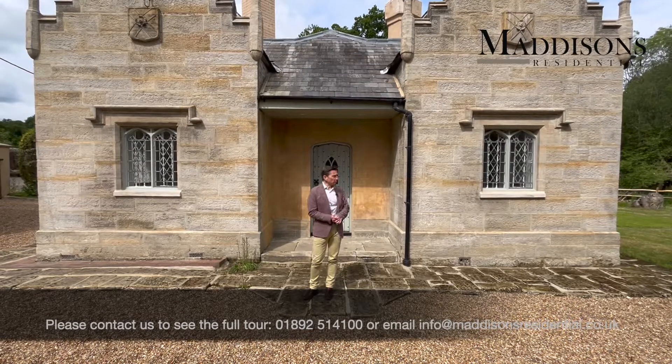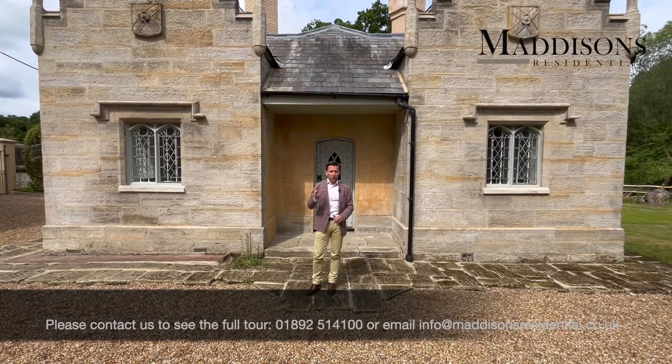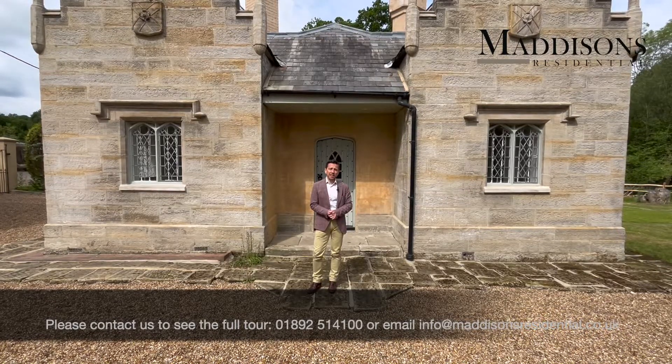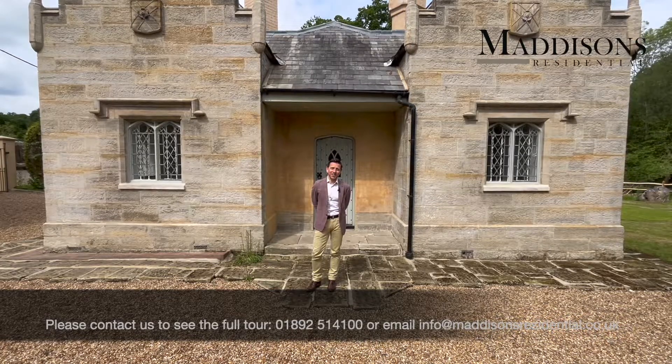It's a beautiful property with a lovely large rear garden, three bedrooms, two of which are upstairs and one of which is downstairs. If you're interested in seeing the full video tour, please do get in contact with us at Madison's Residential.